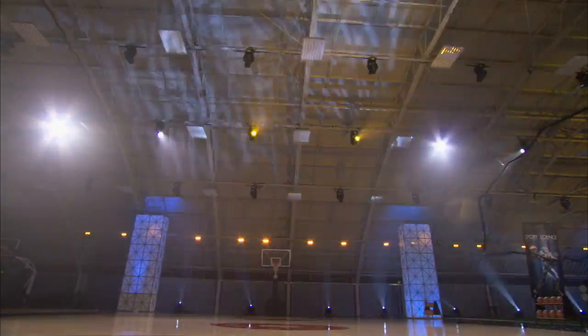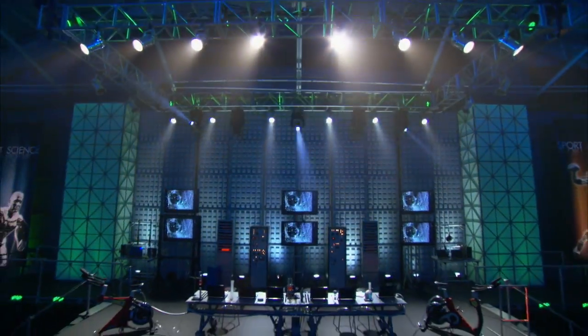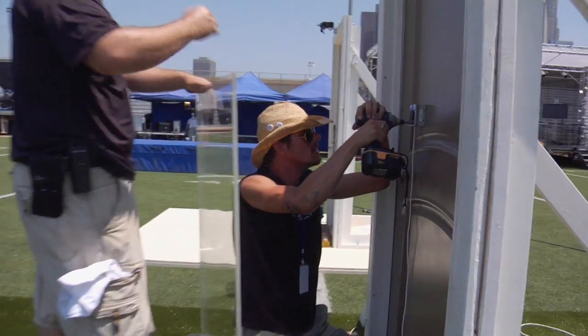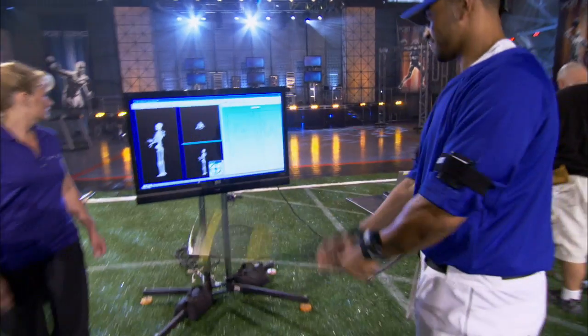And here in the lab, the world's greatest athletes co-star with science — the revolutionary technologies that we use to measure elite athletic performance.